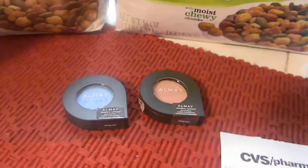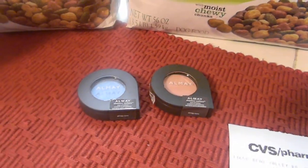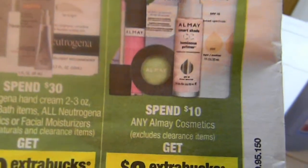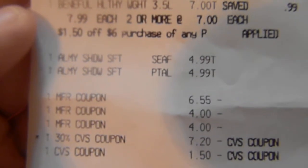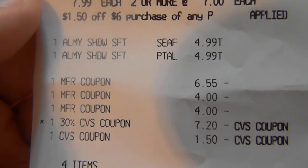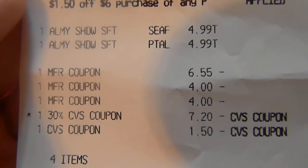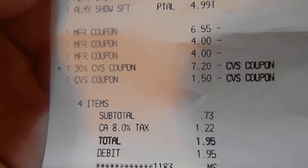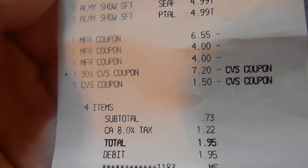So here's the first receipt: $7 for the Beneful, the eyeshadow is $4.99, and the buy one get one free took $6.55 off one of them, so for two it was $6.55. Then $4 off the Almay - that was a coupon from the paper a couple weeks ago. My 30% off was $7.20. Basically I got everything for $1.95. This was a really, really good deal because I got $3.00 in ExtraCare Bucks back, so about a 97% saving.